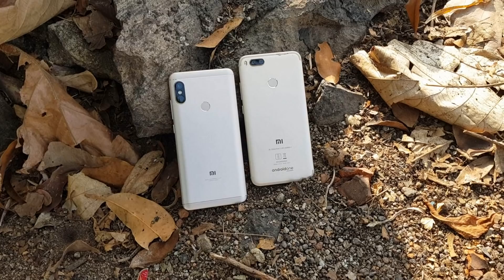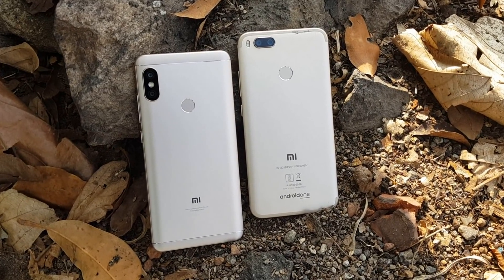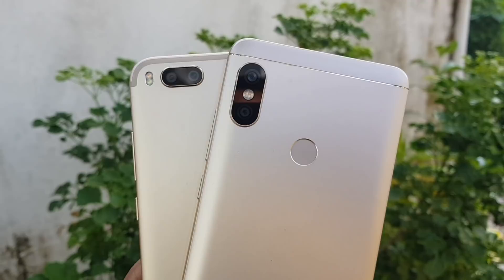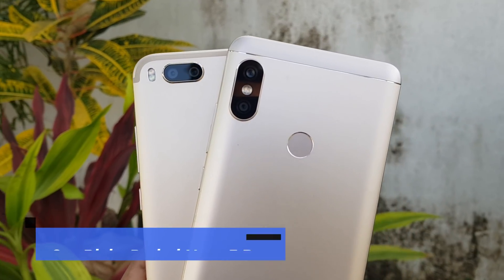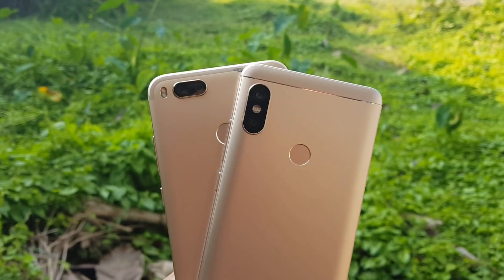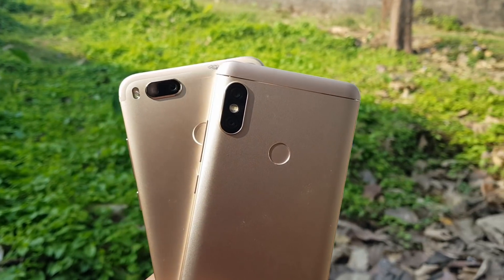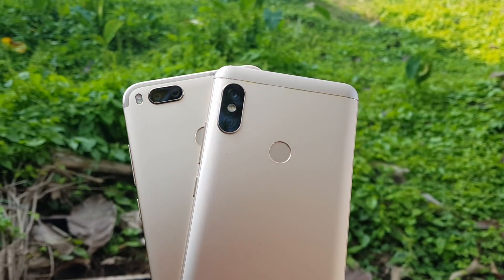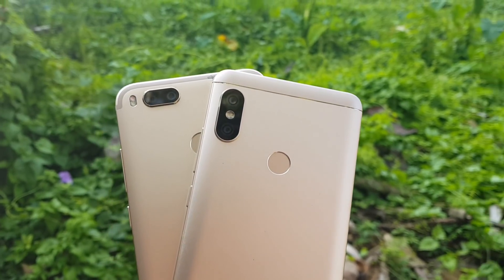So that was the detailed camera comparison of these two devices. It's a tough call — the Mi A1 has a slight edge on the rear camera in color reproduction and sharpness, but only by a very small margin. The video recording and selfie experience were both better on the Redmi Note 5 Pro. Considering both the front and rear camera as a complete package, the Redmi Note 5 Pro is our pick in this camera comparison. Hope you enjoyed watching — hit that like and subscribe button for more videos. Thanks for watching!